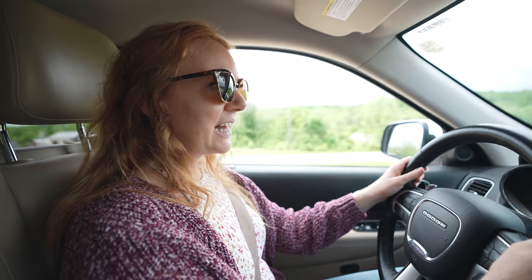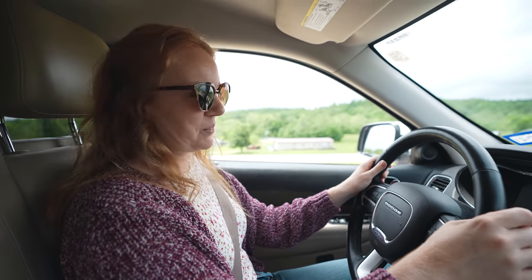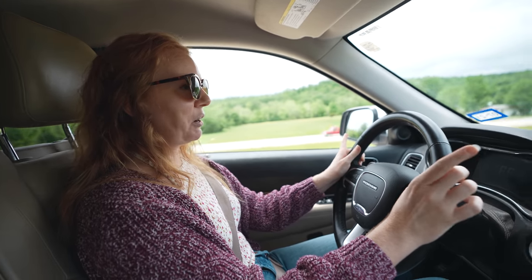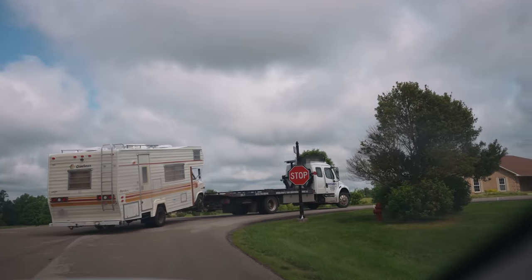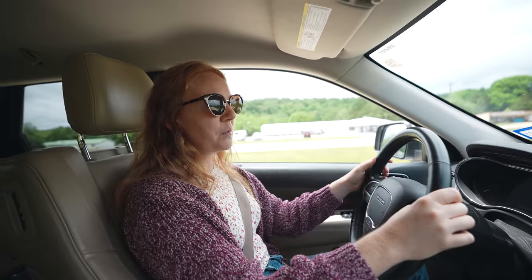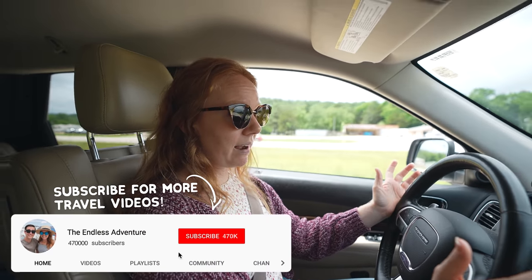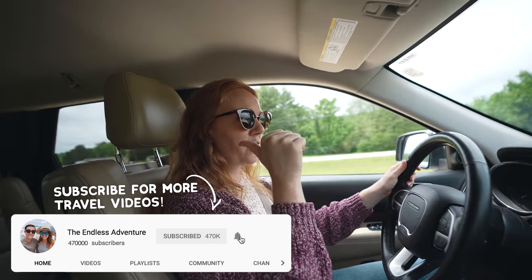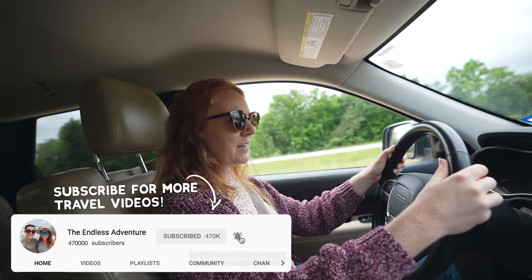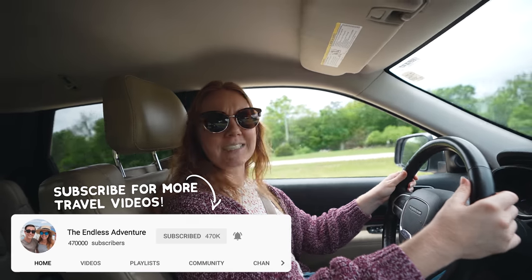Good morning adventurers! We are back out on the road. If you guys didn't catch our last video, our RV kind of bit the dust — it's not starting so we had to get her towed. We were actually supposed to be driving it right now up to Chicago. Since it won't start though, it's at the mechanic back in our hometown. So we're just gonna go and have a little adventure while she's getting worked on.